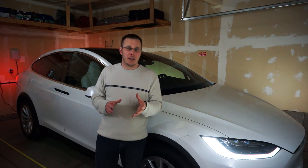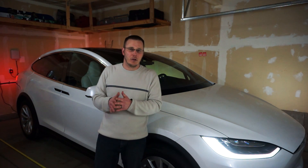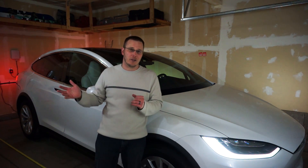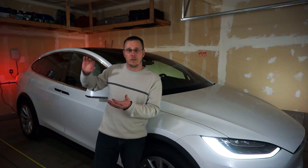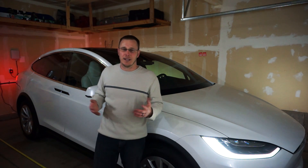One word of caution with the trunk: the trunk doesn't actually have any sensors on it. So when you go to open the trunk, the only sensor the car uses to detect obstructions is the sensor in the middle of the roof. Just be aware that if you park under something that's only blocking the trunk, the car is not going to know that and you could potentially damage your trunk.